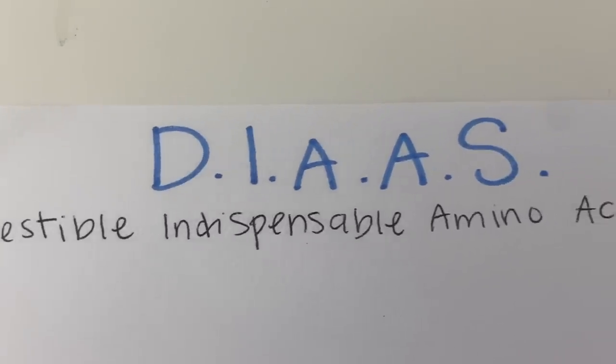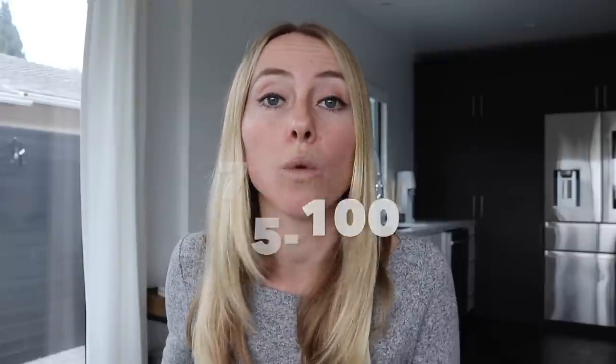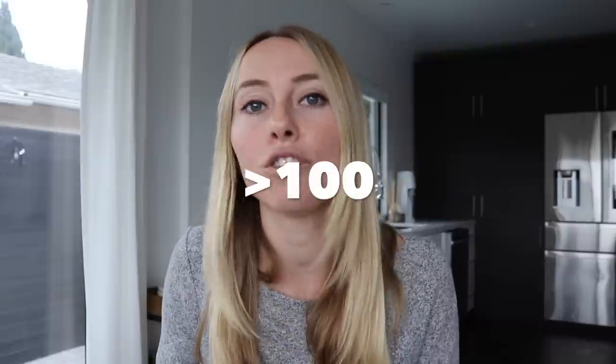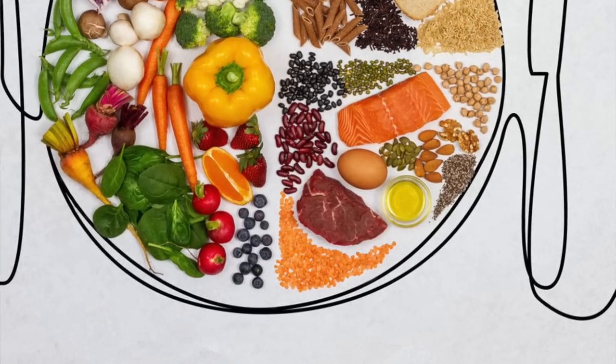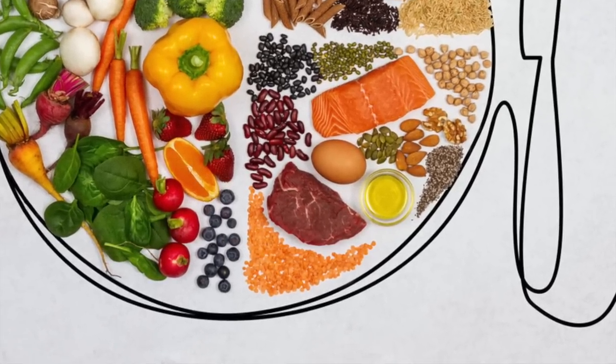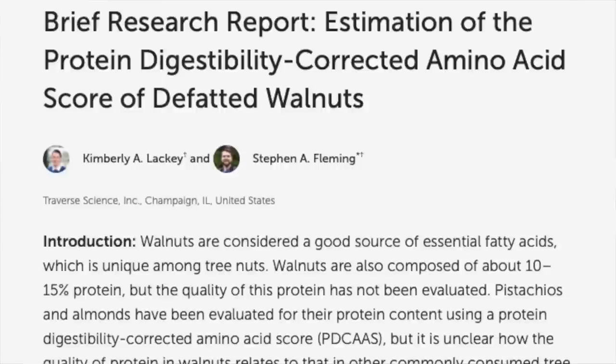The DIAAS score is a measure of protein quality — it measures how well we absorb and use a certain type of protein. Anything with a score of 75 to 100 is considered a good quality protein; above 100 is excellent. This chart shows things like peanuts, walnuts, almonds, and various seeds as good quality proteins, but they aren't. Each of these has a DIAAS score ranging from 40 to 50, which means they literally can't even make a protein claim. One of the few plant-based items that can make a protein claim are chickpeas, and the highest plant-based source — fermented soy products — isn't even on there.